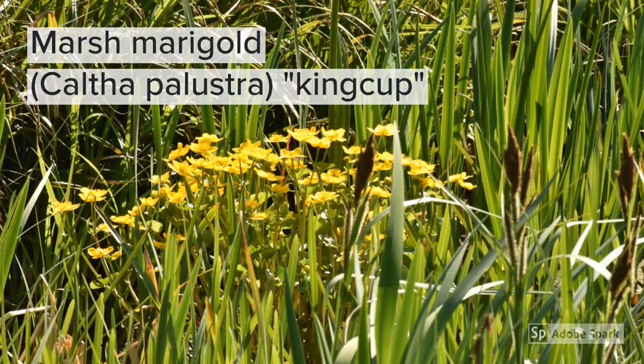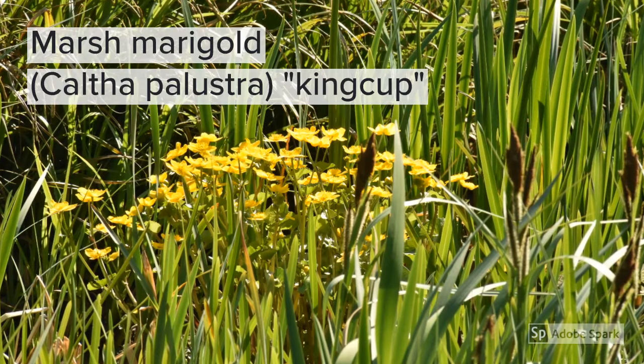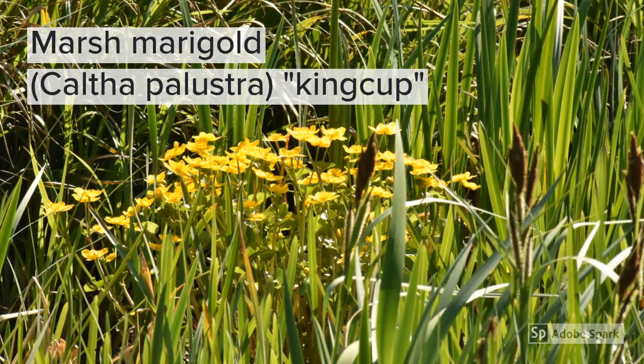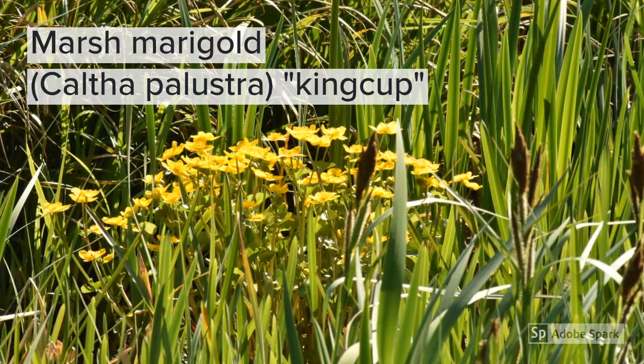This is the beautiful Marsh Marigold, Caltha palustris, or king cup. Palustris means marsh and caltha means cup or goblet — literally, goblet of kings — because of the rounded yellow petals looking like a golden goblet. It provides important cover for amphibians and provides an early nectar source for pollinators, so it's a really important plant.